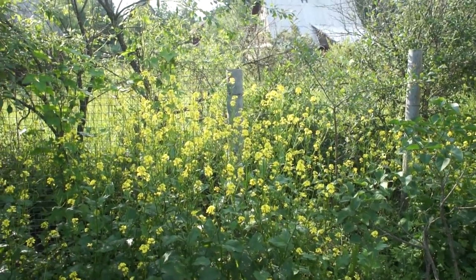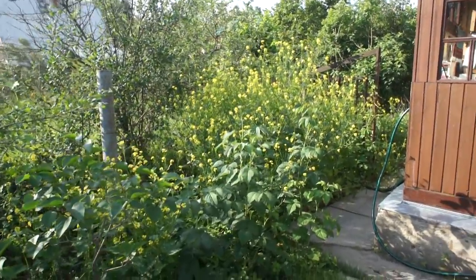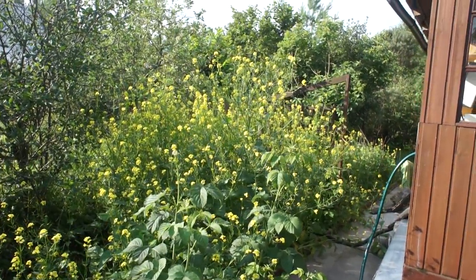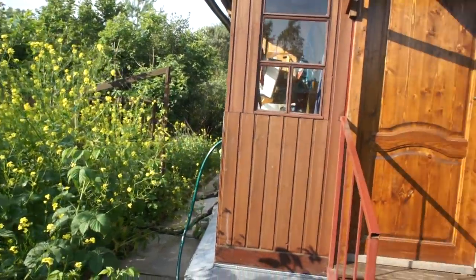Очень любят её пчёлки — вон, как жужжат. Там у нас вроде как огород, на самом деле. Ничего почти не сажаем. Горох. Смотрим дальше.